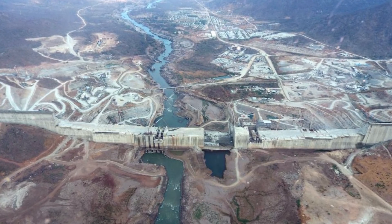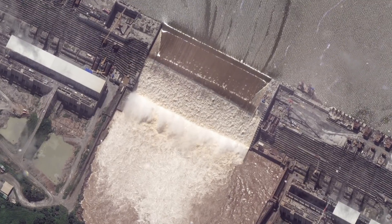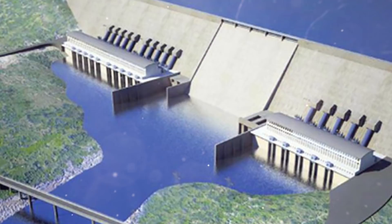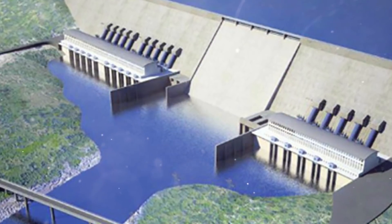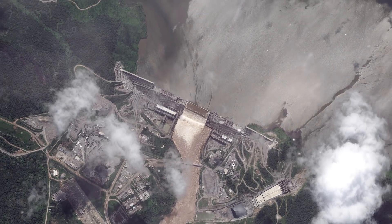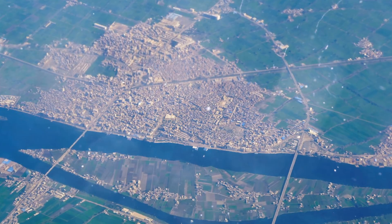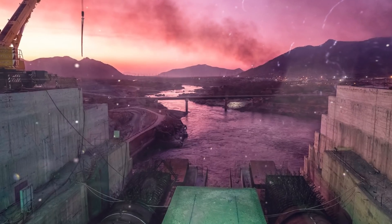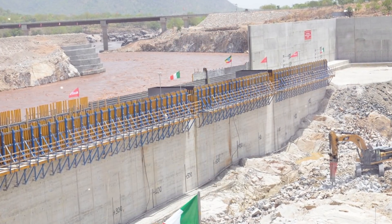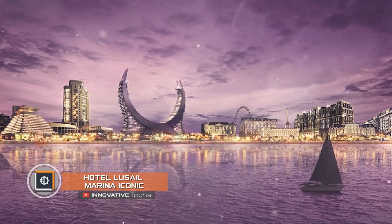The mega dam is at the final stage of construction, and its scale is striking. It causes both the envy of neighbors and natural concern, as to completely fill the reservoir, Ethiopia will be diverting water from the main freshwater source of Egypt and Sudan for several years. However, the economic benefits and climatic changes that will occur after commissioning of the Great Renaissance Dam are worth the political risks, the country's leadership said.